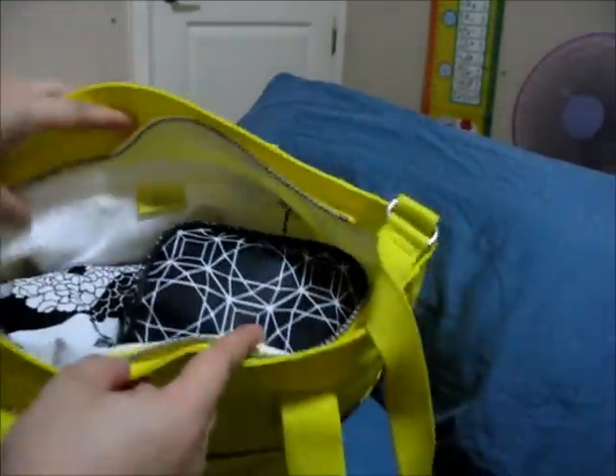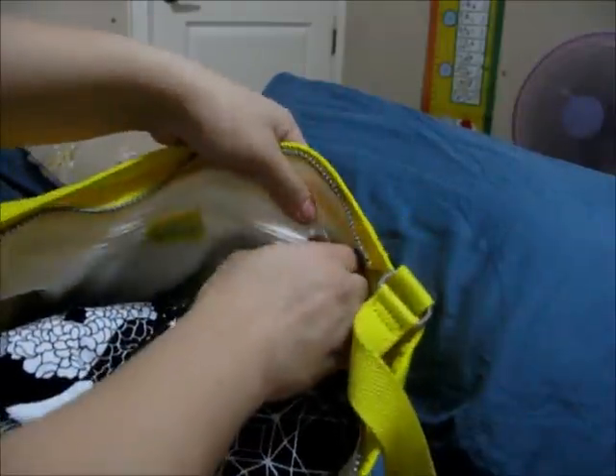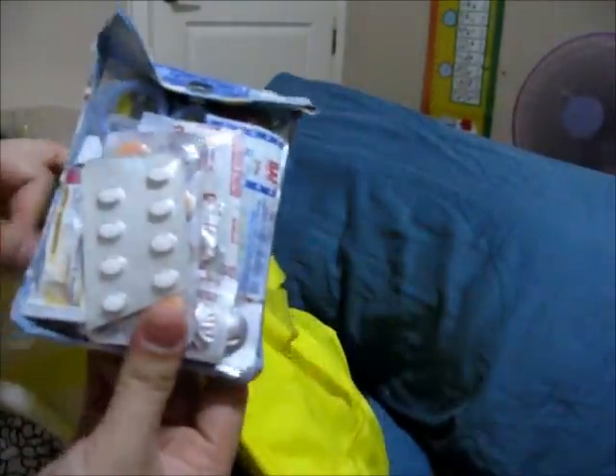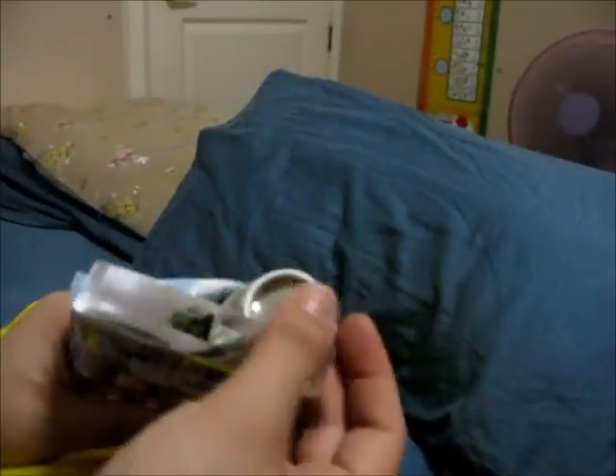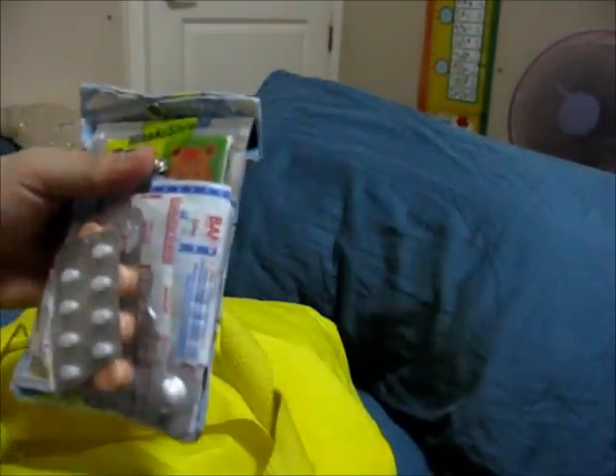Then there's the back zippered pocket. In here I have my ouch pouch which has medicines, band-aids, mosquito repellent, scissors, and some nail clippers — band-aids and all those good stuff.